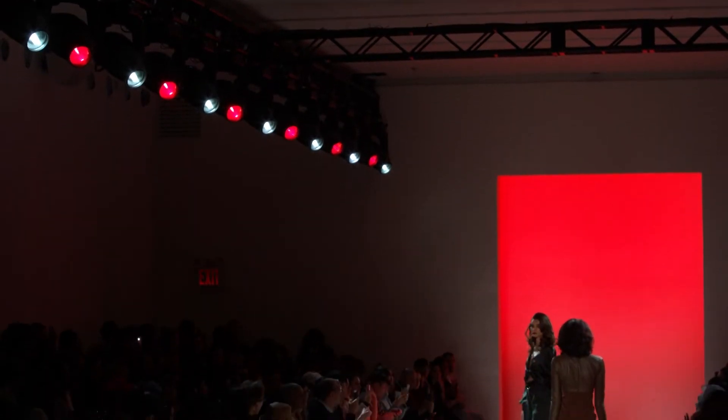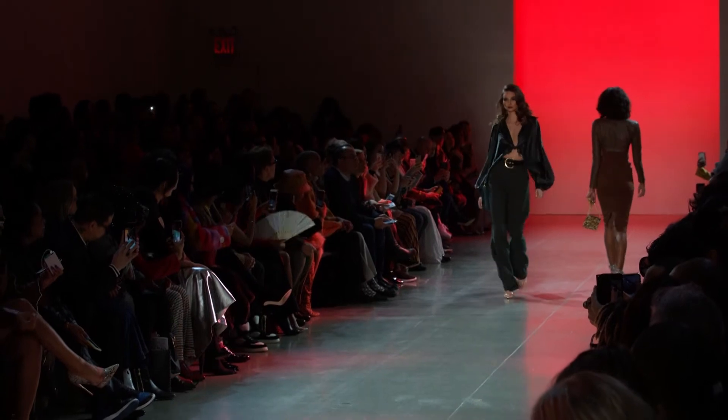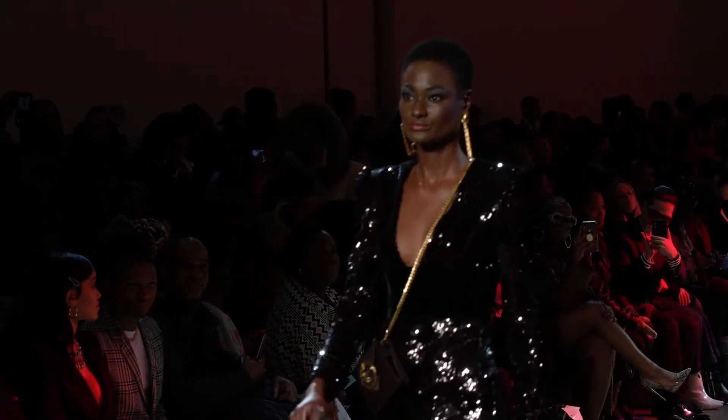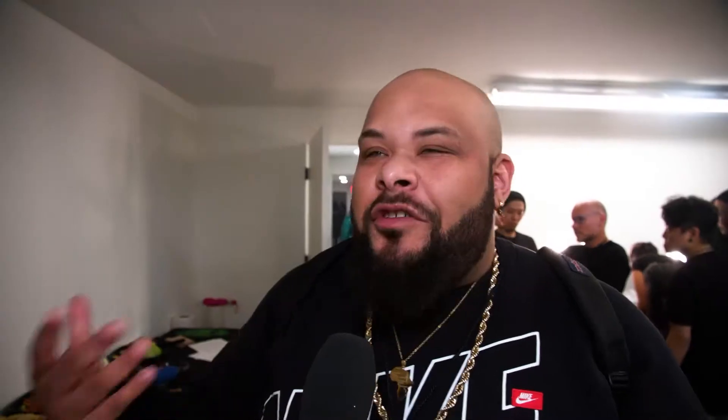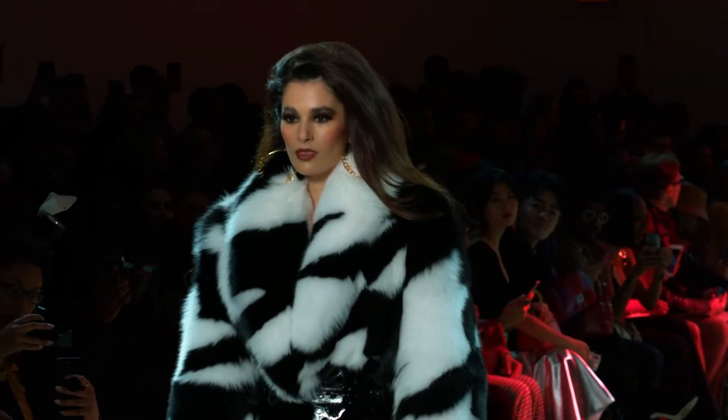The collection was inspired by Sergio's upbringing in the late 80s and early 90s — specifically the great R&B, pop, and rock singers of that era who were very deliberate and put-together in how they dressed, always matching their dress and purse.